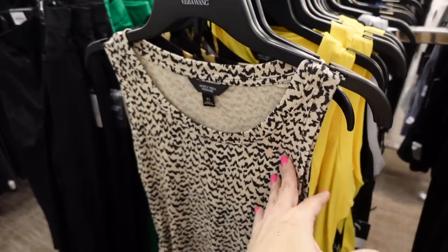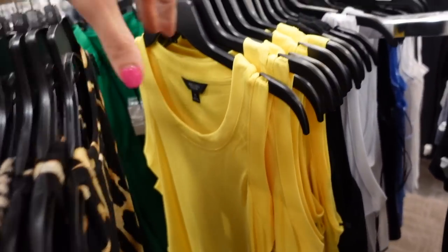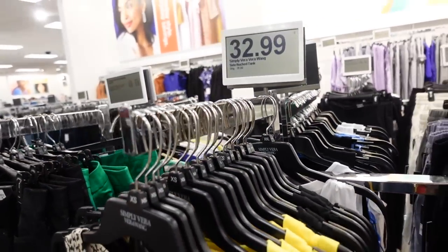More of those drawstring tanks — it also comes in brown and black, there's a black marble, yellow, solid black, and white. They're on sale for $32.99.